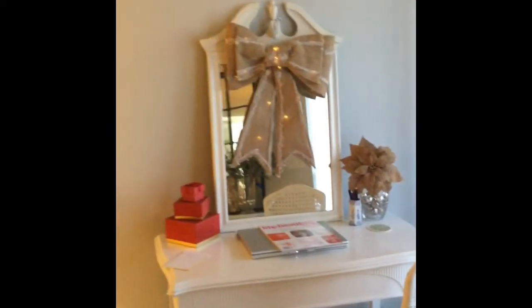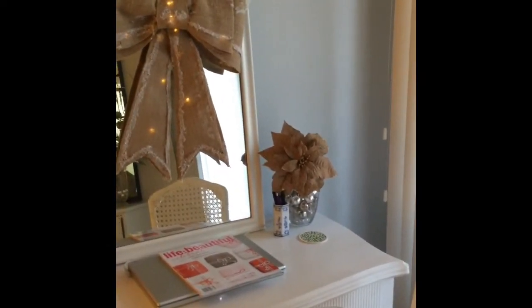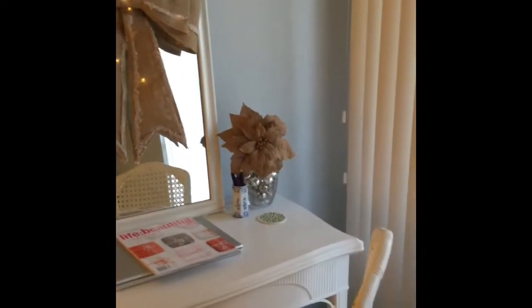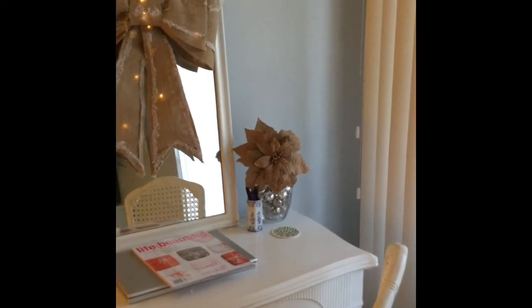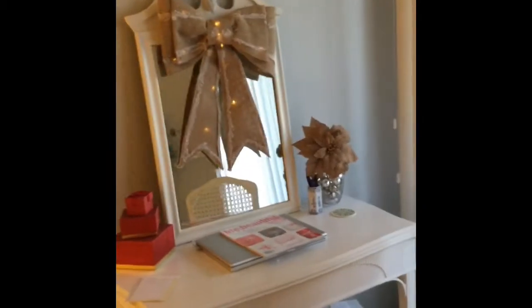I've got a burlap poinsettia with some holiday filler at the base, and I have those poinsettias kind of placed throughout this downstairs area just to carry that theme. Next we'll take a look at one of my other favorite pieces in the home.